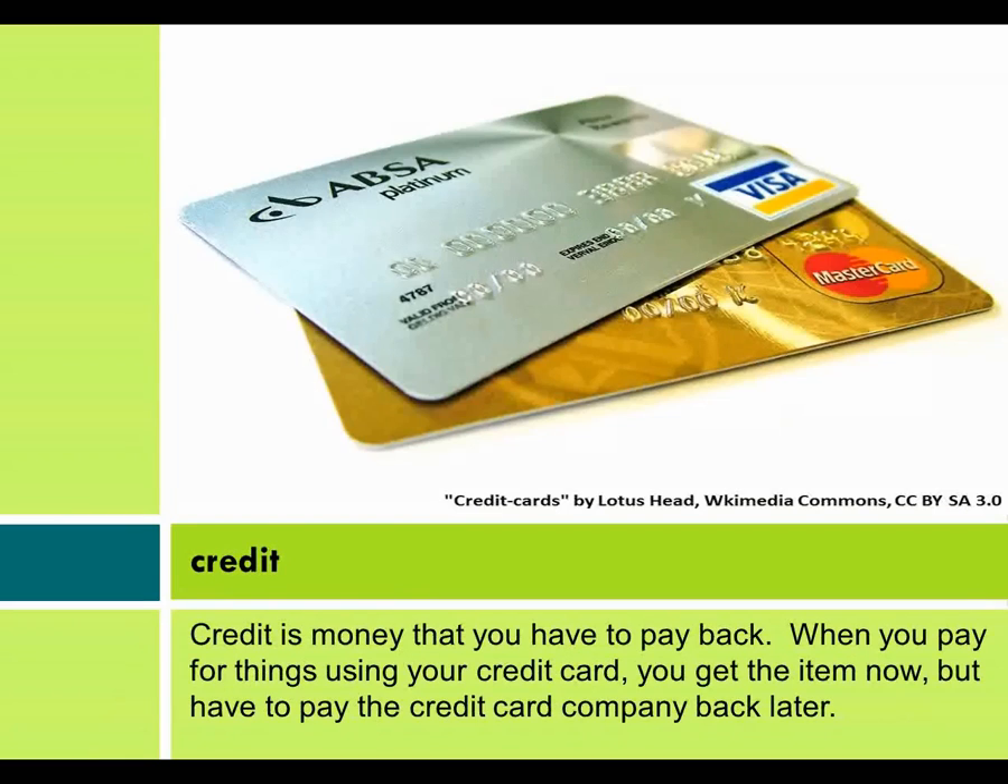Credit. Credit is money that you have to pay back. When you pay for things using your credit card, you get the item now, but you have to pay the credit card company back later.